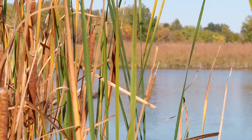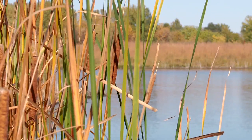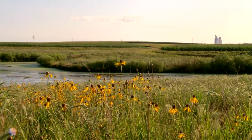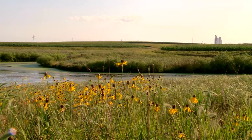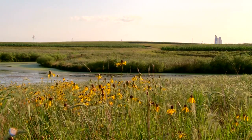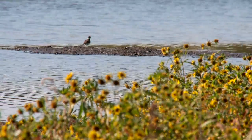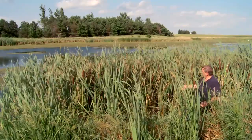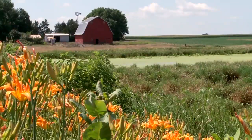More recently, conservation scientists have found ways to capitalize on some of the functions of nature's wetlands by targeting wetlands to locations where they can have the most impact for water quality benefits while simultaneously providing high quality habitat. Sometimes called working wetlands, they're designed for water quality improvement on agricultural lands.